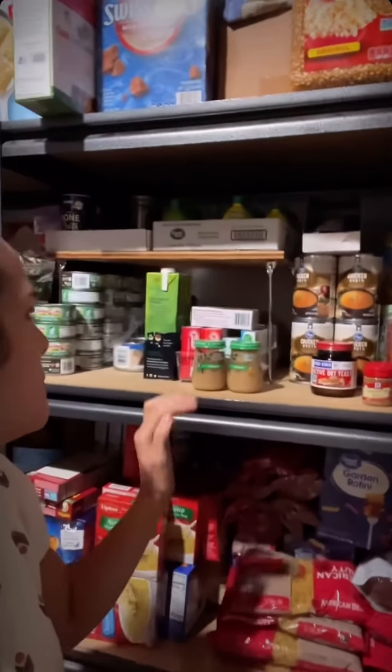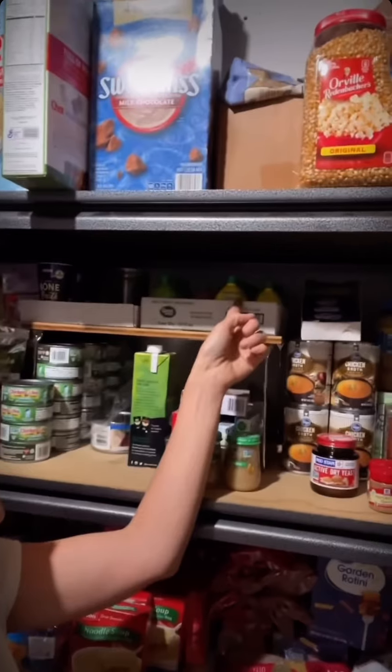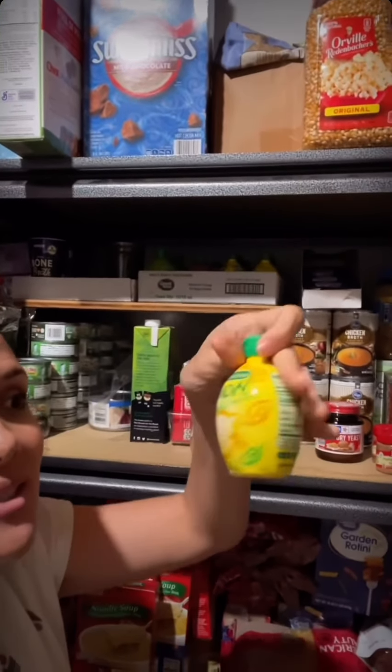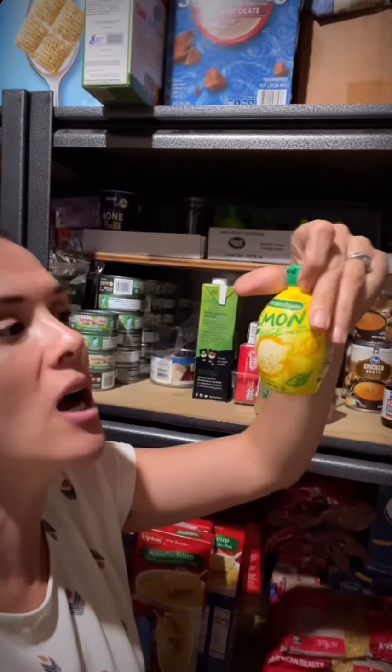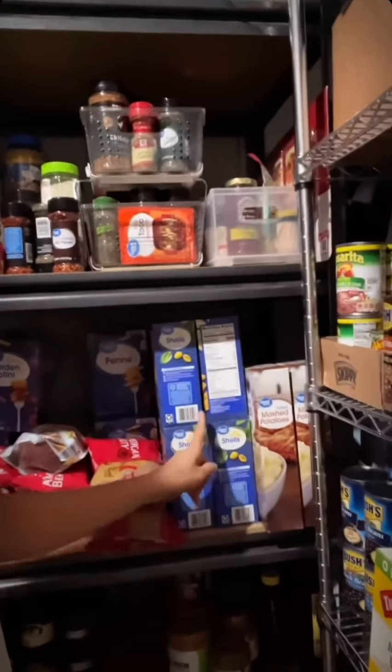We've got chicken broth, yeast, and this is kind of a miscellaneous zone: I've got Jello, canned fish, canned chicken, and lemon and lime juice. I love these little lemon juices - they're so good and they last forever.